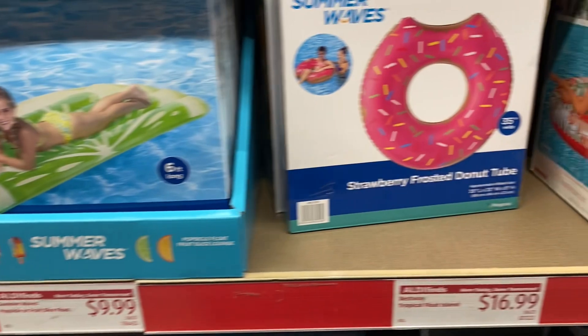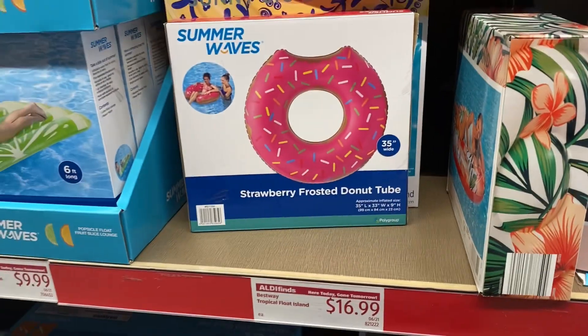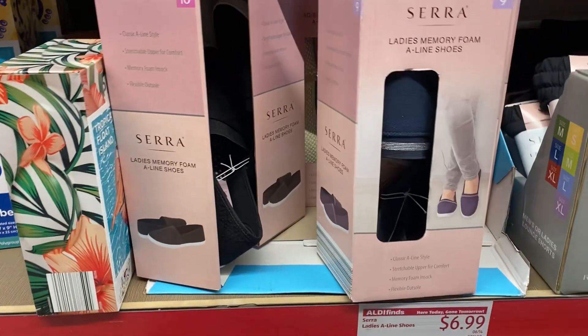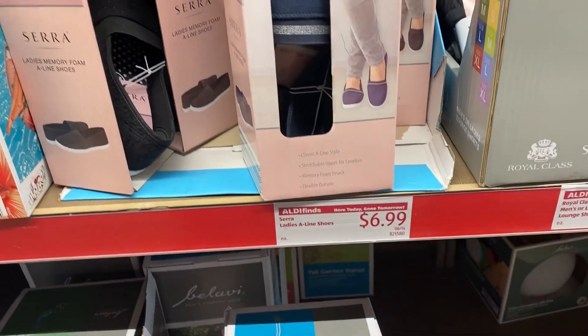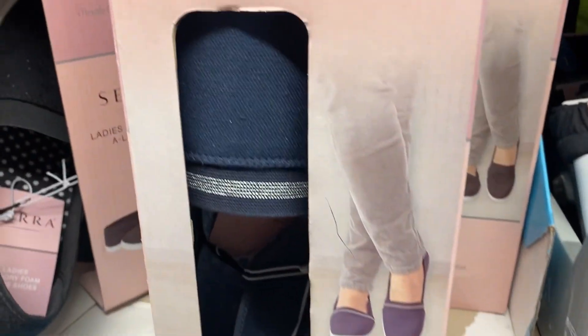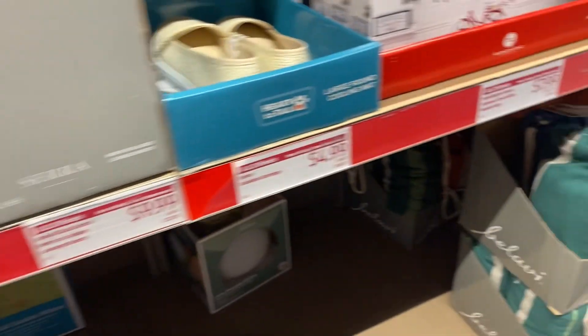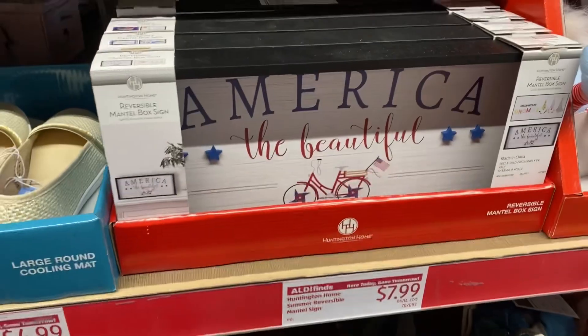For water sports, that one looks fun right here — a strawberry frosted donut tube for $16.99. And over here we have some Sara shoes for only $6.99. These shoes always come in cute styles that are so comfortable.